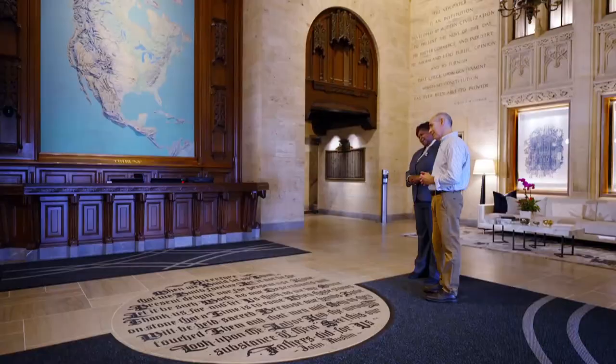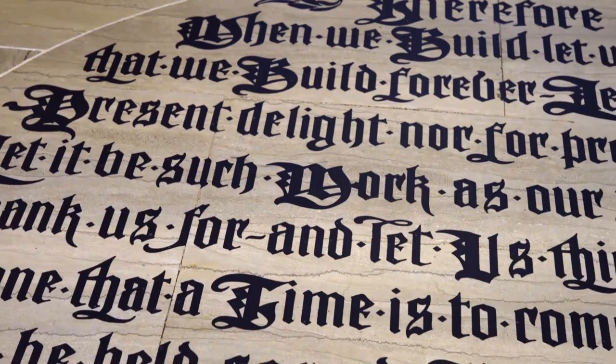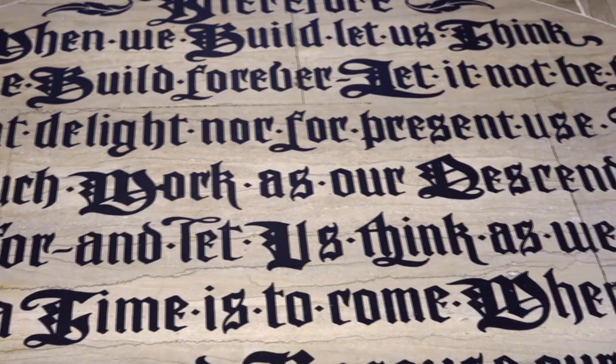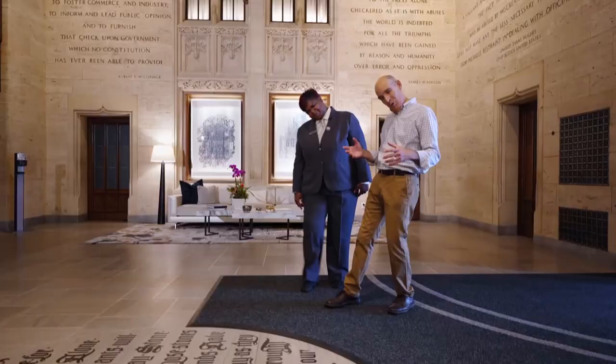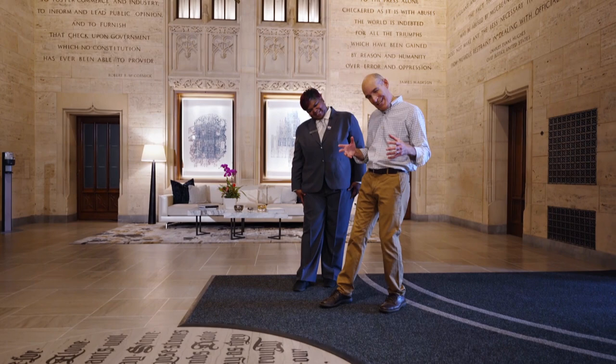Therefore, when we build, let us think that we will build forever. And let us think as we lay stone on stone, that a time is to come when those stones will be held sacred. And that men will say as they look upon the labor and the wrought substance of them, see this our fathers did for us.